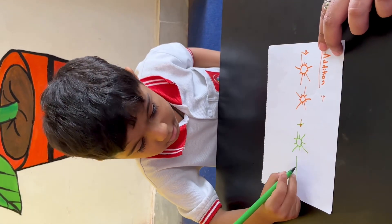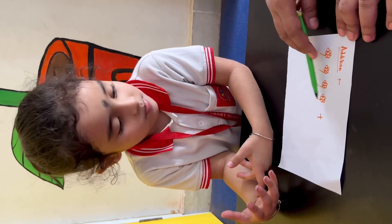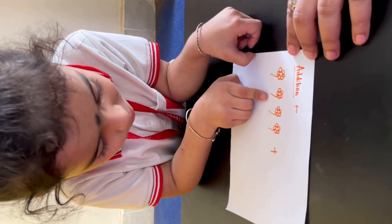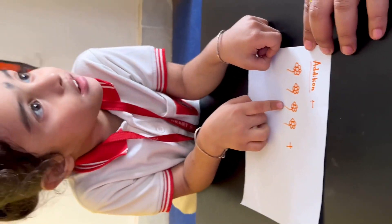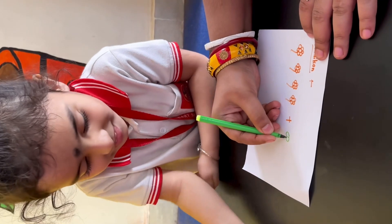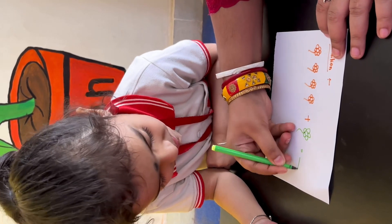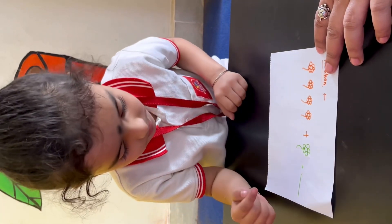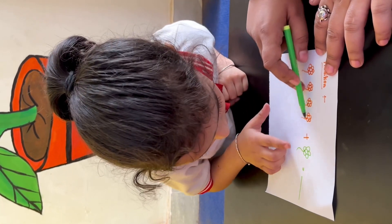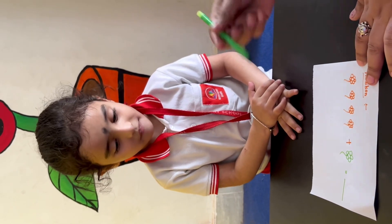Write 3 here. Very good, clap for yourself! See, how many flowers are there? Count: 1, 2, 3, and this one? 4. I am making another flower. Now count and tell me, how many flowers are there in all total? 1, 2, 3, 4, 5. How many flowers? 5. Write down 5.